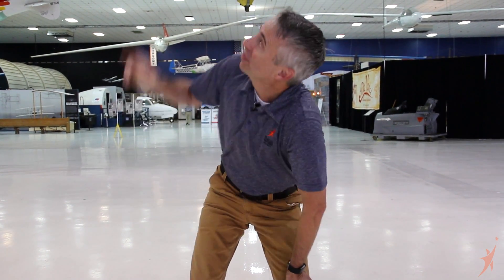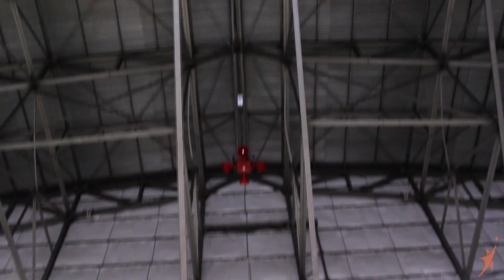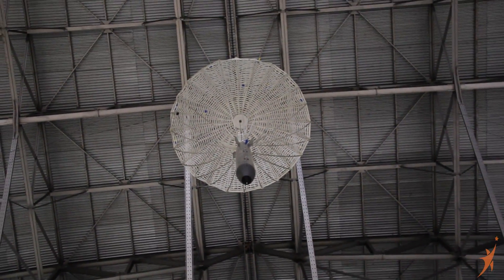Okay, I'm standing beneath a B61 nuclear weapon. Now, what does that have to do with Da Vinci? Nothing. Absolutely nothing. But the parachute that it's hanging from has everything to do with Da Vinci — because Da Vinci invented the parachute.